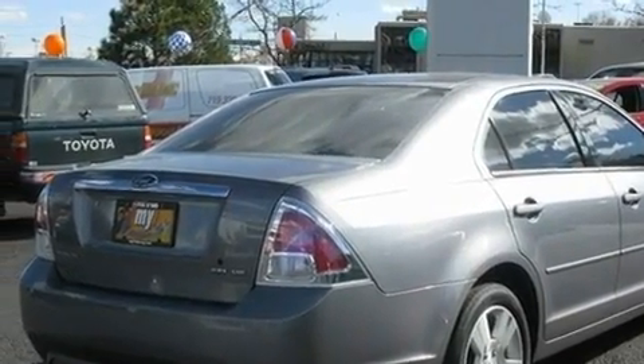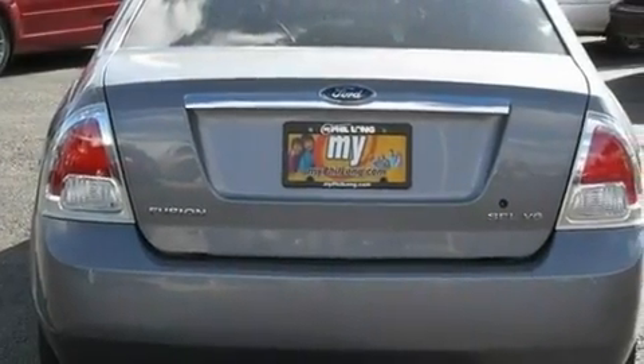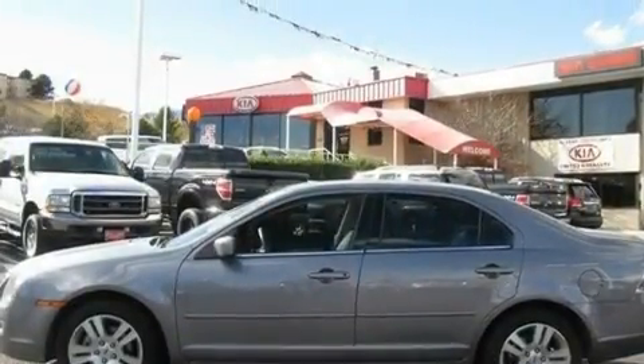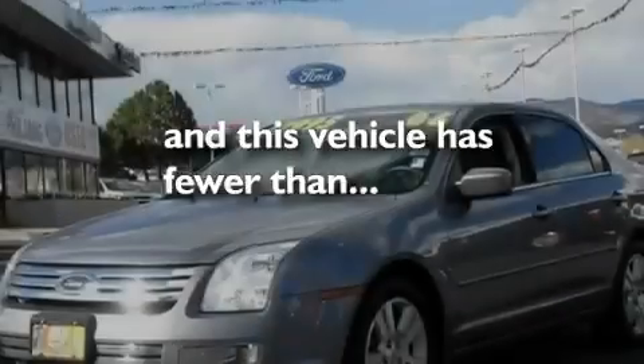Its top features include solar-tinted glass, air conditioning with automatic climate control, a rear window defroster, an in-dash CD changer, stylish 17-inch alloy wheels, the Secur-Lock anti-theft system, 12-volt power outlets, halogen headlights, and keyless entry. This vehicle has fewer than 31,000 miles on the odometer.